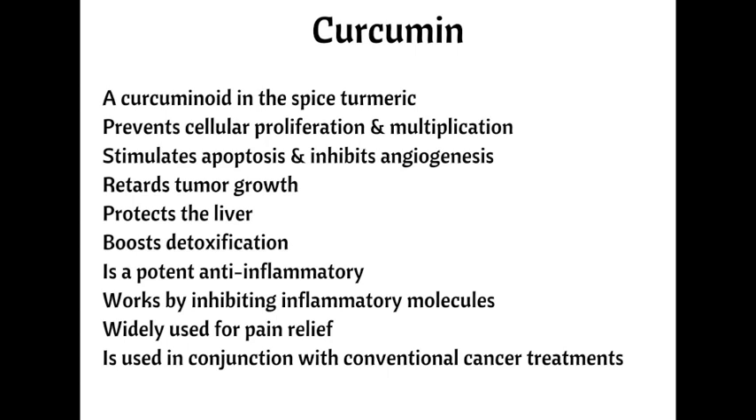Curcumin is also liver protective. It may be particularly helpful for cancers of the prostate, breast, and colon, as well as melanoma, but is advantageous for all types of cancer. It helps the immune system operate more efficiently and boost detoxification. Because it's a potent anti-inflammatory, curcumin is used to reduce the pain and swelling associated with arthritis and other inflammatory diseases. It inhibits various inflammatory molecules and is also a powerful antioxidant, antiviral, and antifungal, and is unique in that it can cross the blood-brain barrier.